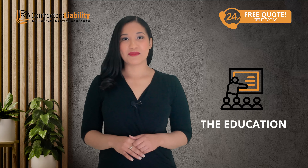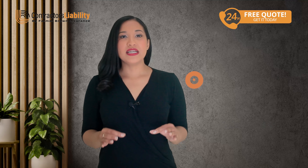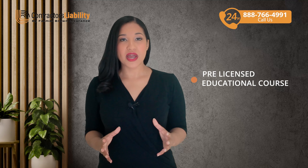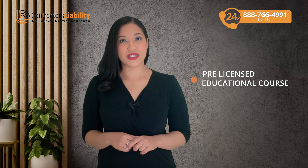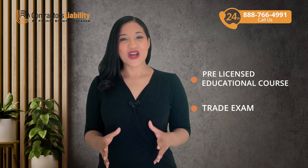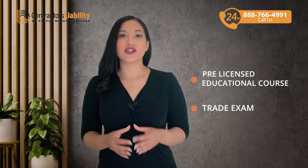Education is also a key step. You'll need to complete a pre-licensed educational course that covers the laws and best practices for construction in Arizona. After that, it's time to take the trade exam, which tests your knowledge in general contracting, ensuring you're ready to handle construction projects safely and efficiently.